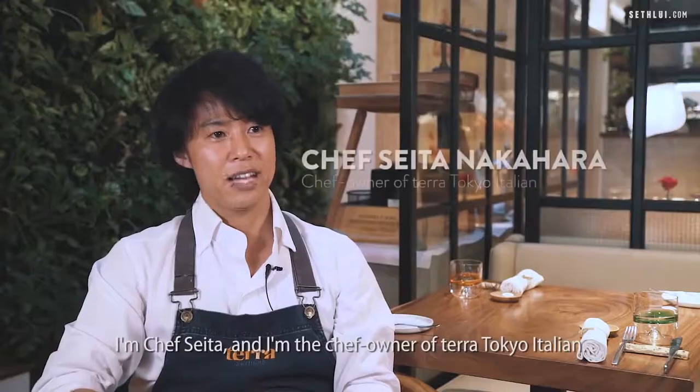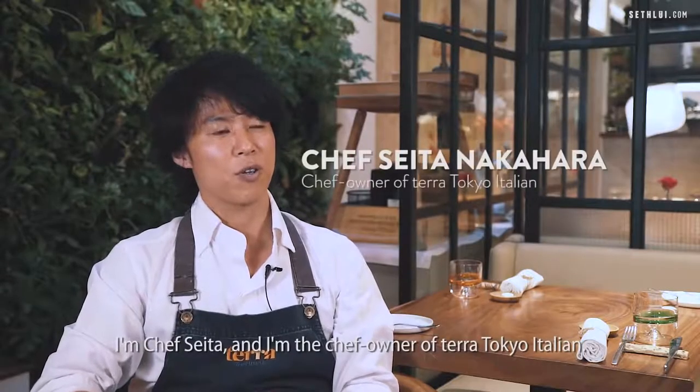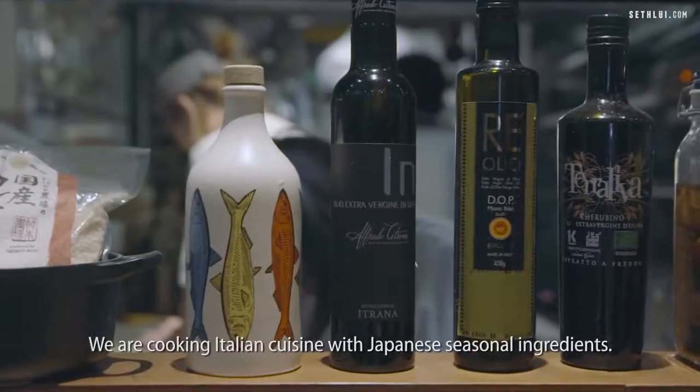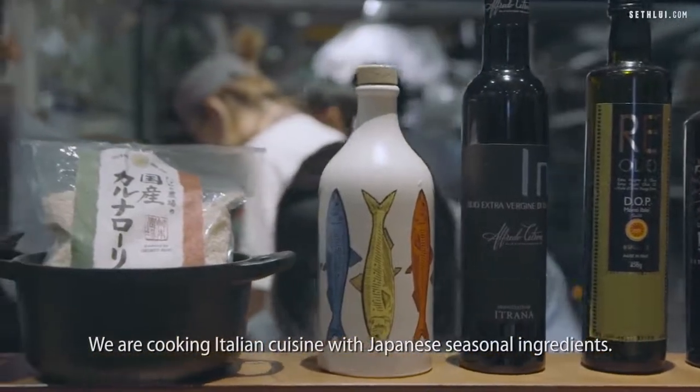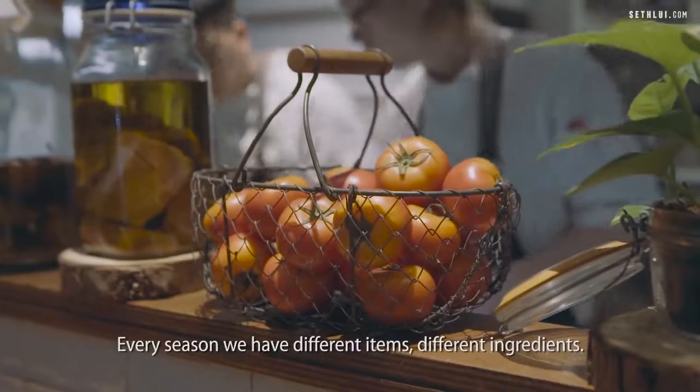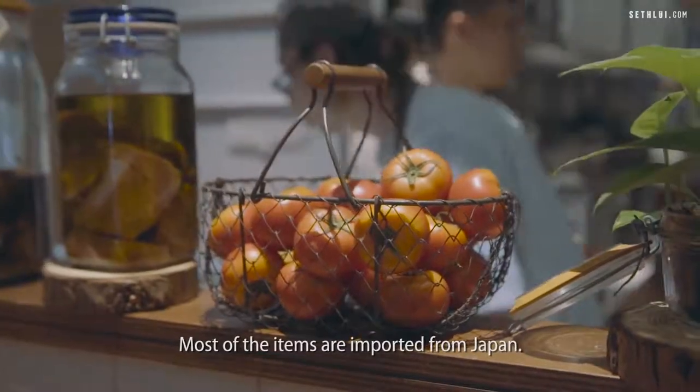I am Chef Seita, and I am the chef owner of Terra Tokyo Italian. This is an Italian restaurant cooked by a Japanese chef. We are cooking Italian cuisine with Japanese seasonal ingredients. Every season, we have different items, different ingredients. Most of the items are imported from Japan.